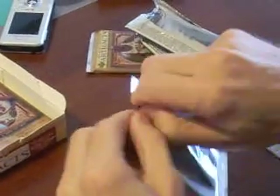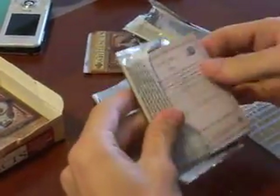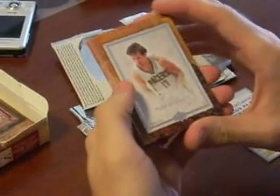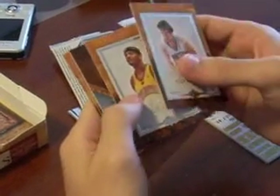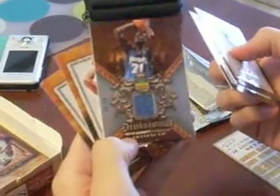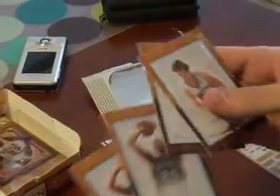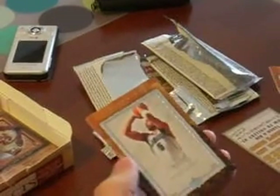Pack number four. Mike Dunleavy, Josh Smith, Kevin Garnett — woohoo! Number eight of 50. Richard Jefferson and Carlos Boozer.